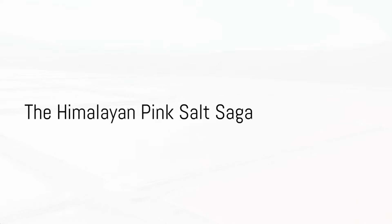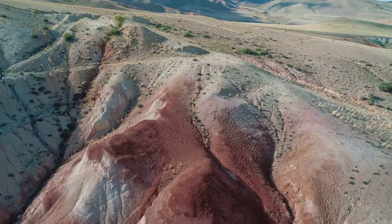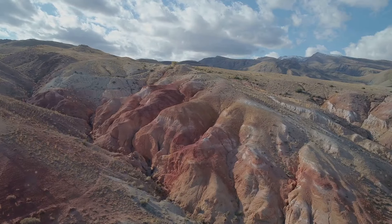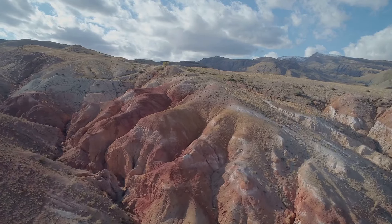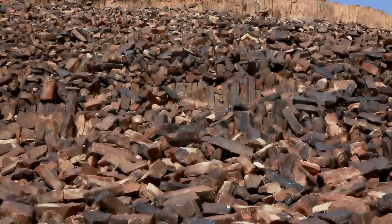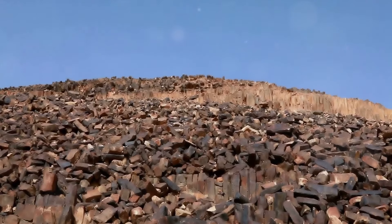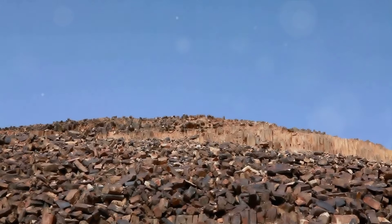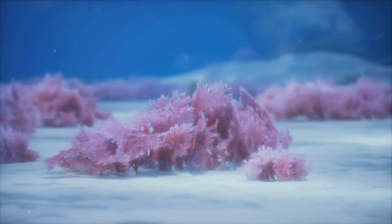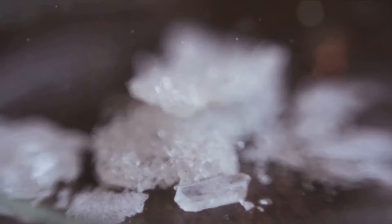Now, let's journey to the majestic Himalayan ranges to discover the pink salt. Our tale begins in the heart of the Himalayas, where the ancient seas evaporated millennia ago and left behind a treasure trove of minerals, preserved in the form of Pink Himalayan Sea Salt. This unique salt is hand-mined from the depths of these mountains, following traditional methods that have been passed down through generations. This salt's distinct pink hue is not just for show — it's a testament to its rich mineral content. Unlike regular table salt, which is primarily sodium chloride,